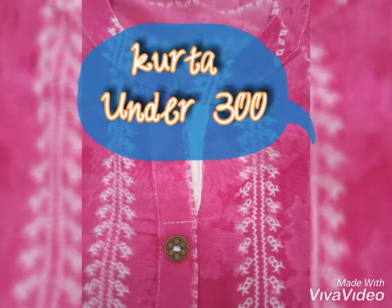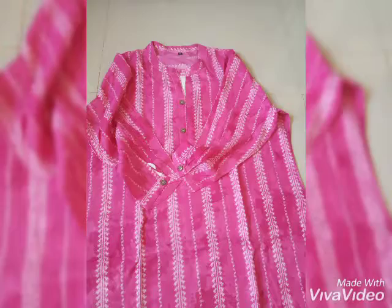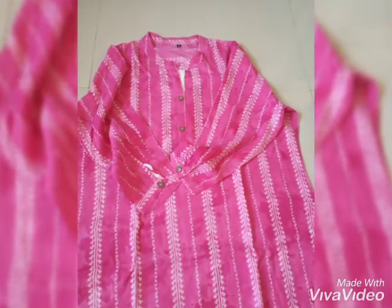Hi friends, welcome to my channel. This is Abhilasha and today I am going to show you two beautiful kurtas from Flipkart which are not very much costly. They are under 300 rupees.